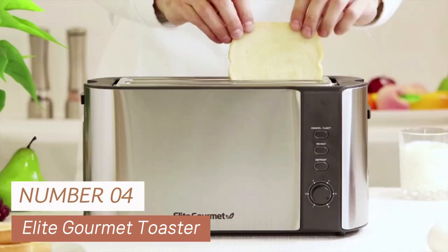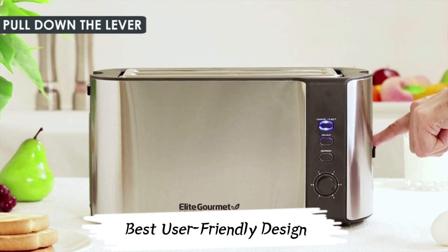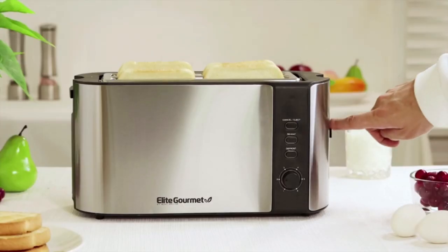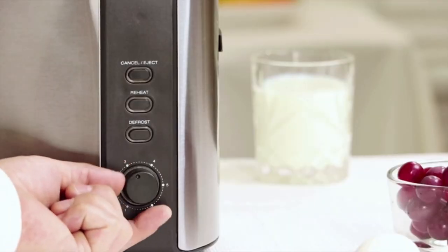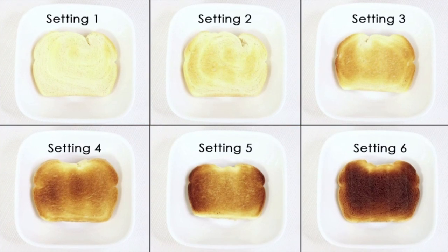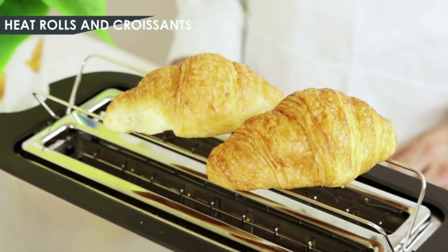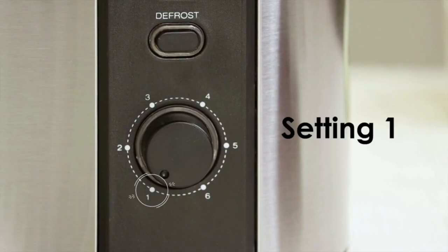Number 4: Elite Gourmet Toaster. If you're after the best user-friendly design, this is the one I favor. It's got extra-wide toasting slots, perfect for Texas toast, bagels, and those fancy specialty breads. Adjusting your toast shade is a breeze with six toasting levels, from slightly warm to dark and crunchy — you choose how you like it. Need to reheat? No problem. The warming function handles previously toasted breads without burning, and when you're in a hurry, hit the convenient cancel button.